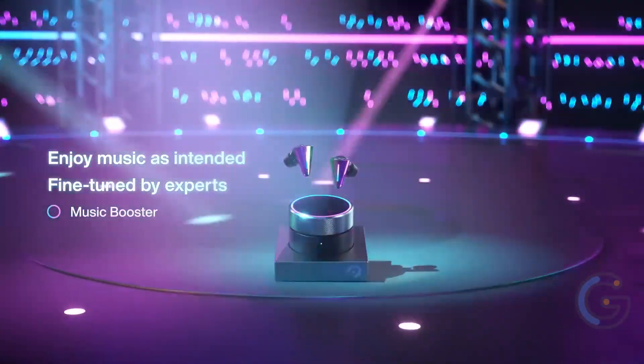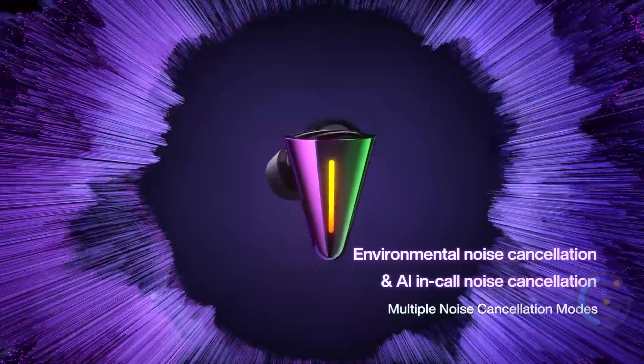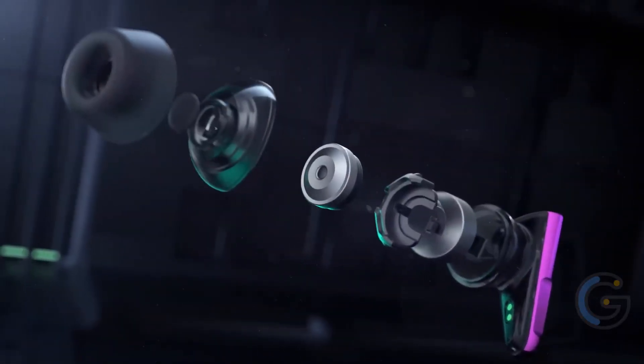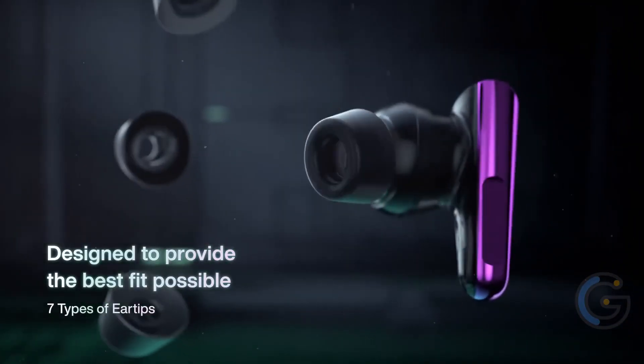Next up is the triangular shape of the earbuds, which definitely makes it look unique and one-of-a-kind. The elegant RGB lighting integrated into the charging case and dock provides a strong foundation to express your own personality.